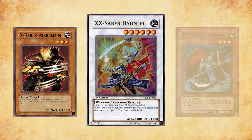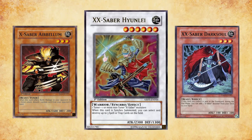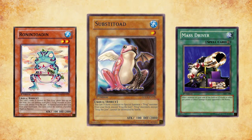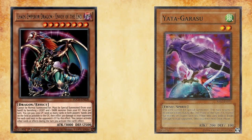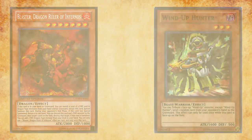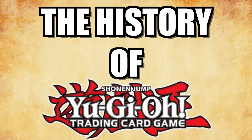While X-Sabers continued to dominate the format, there was one deck in particular that was looking to leap ahead of the competition. Under constant iteration over the past several months, the time had finally come for Frog FTK to fling its way to the top of competitive play. In this series, both MBT and myself will be traversing the sands of Yu-Gi-Oh!'s history. Each episode will take a deep dive into Yu-Gi-Oh!'s past formats and unlock new strategies as new sets become available. Strap yourselves in because anything is possible. Welcome to the history of Yu-Gi-Oh!